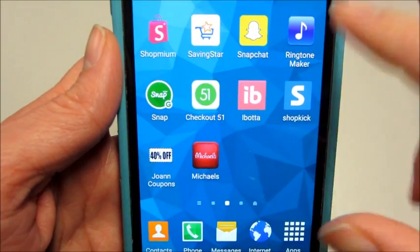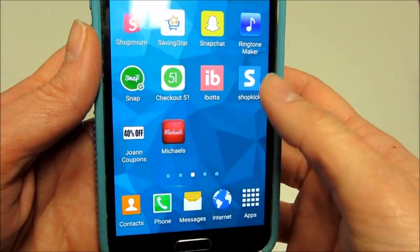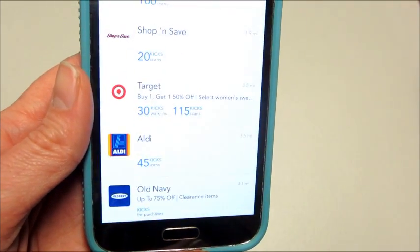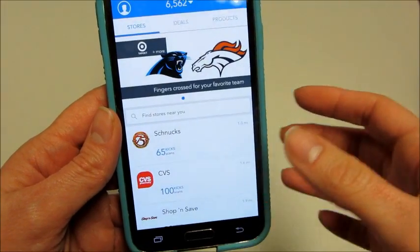A while back I did a review on some shopping and coupon apps I use, like Ibotta. I wanted to share Shopkick with you, which is a different way to earn gift cards for shopping. It's super easy, and I'll put a referral link below.